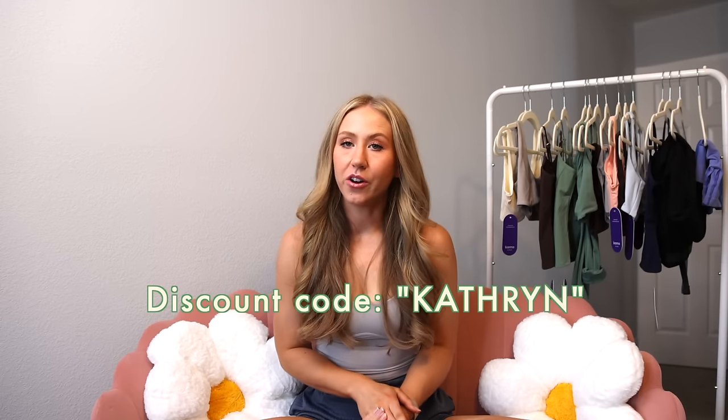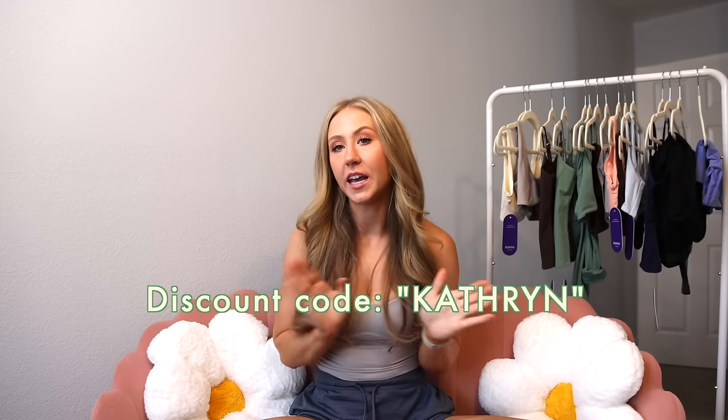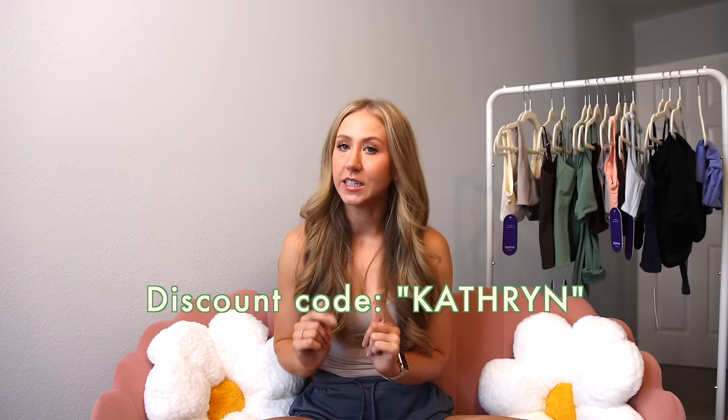I do also have a discount code with Camo Fitness — it's just my name, Catherine. Make sure to enter that at checkout to get a little bit of a discount.